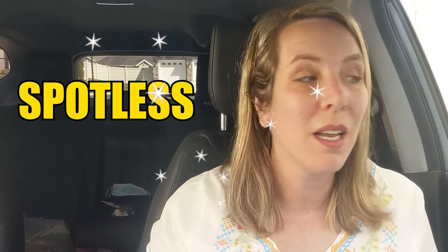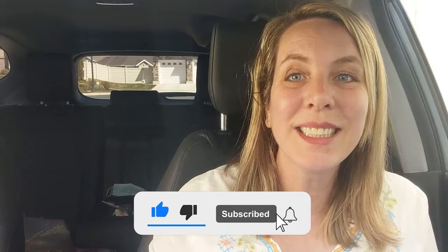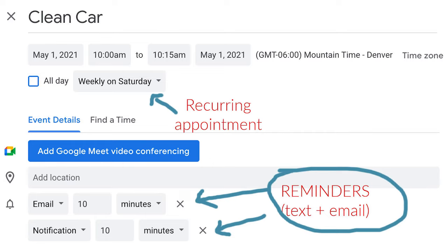My husband's car is always spotless and he has a lot of rules. You'll see what mine are in a minute, but I want to go over some of the things that help me. First, make a standing appointment. I have an appointment in my calendar every single Saturday morning at 10 a.m. — a reminder to clean my car. And I try to keep that appointment if I can.